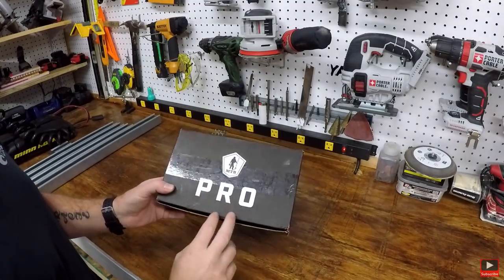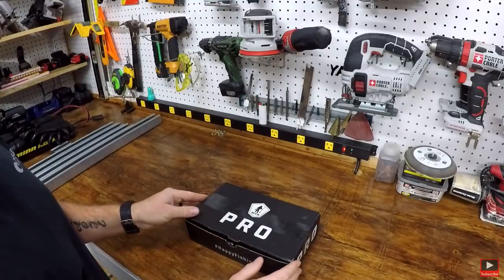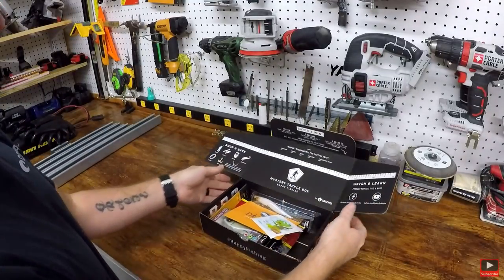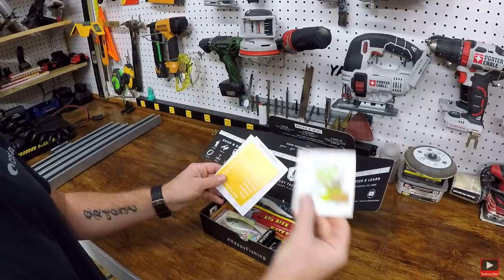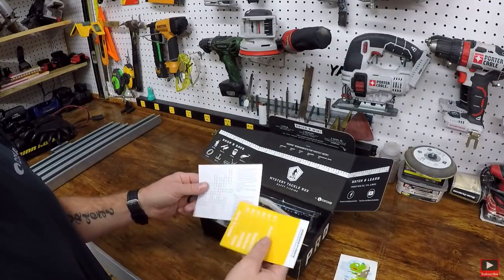This is the January 2019 box — my first box for the year. I've already seen a bunch of unboxings this month on Instagram. You got another cool sticker; you get a sticker every month. If you've never done Mystery Tackle Box, you need to try it out. It's really cool — you get all kinds of stuff.